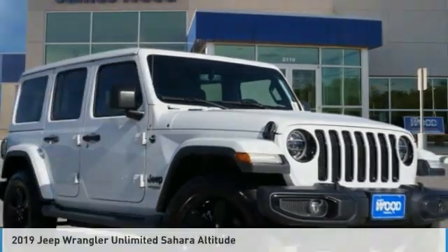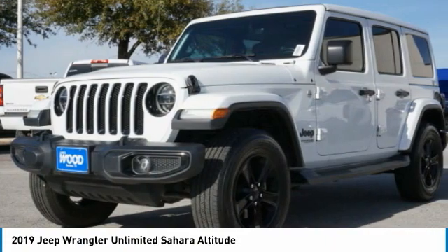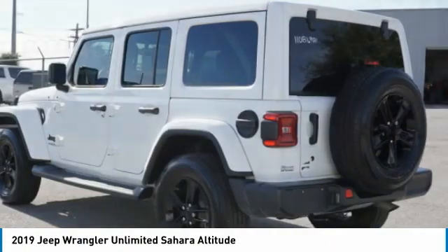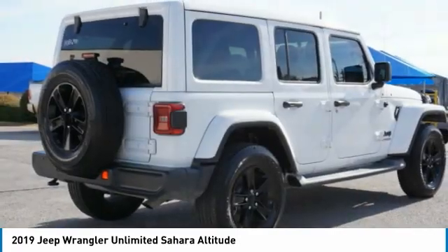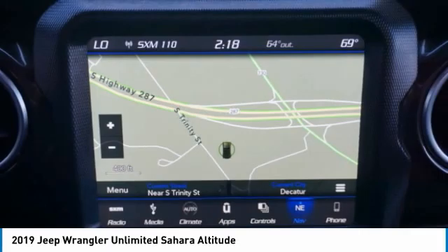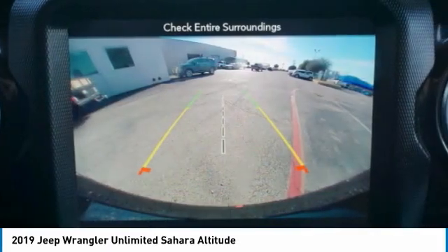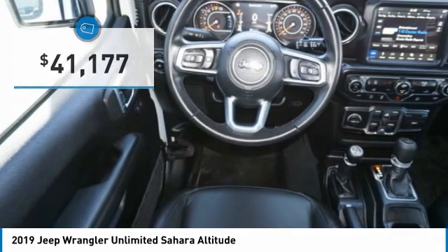This is the 2019 Jeep Wrangler Unlimited. The Jeep Wrangler Unlimited is an on and off-road capable vehicle made for you to enjoy — stylish, rugged, and comfortable. All traits of the Wrangler that let you decide where you want to go and how you want to get there, and it is priced below $45,000.